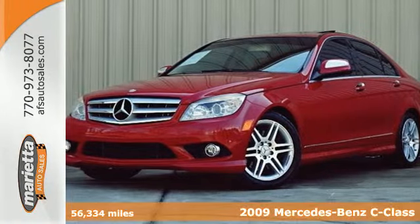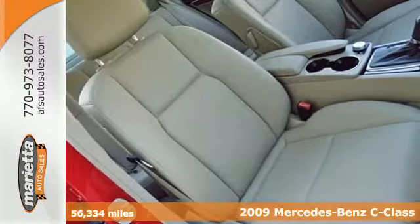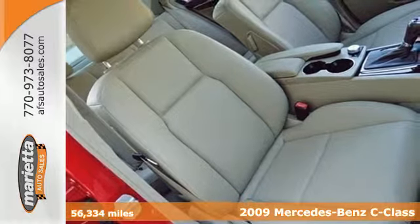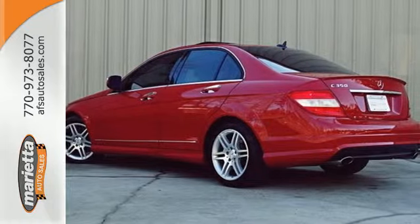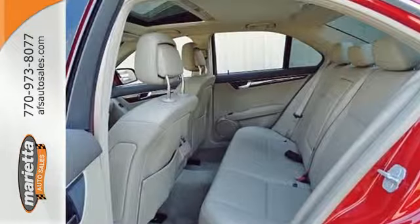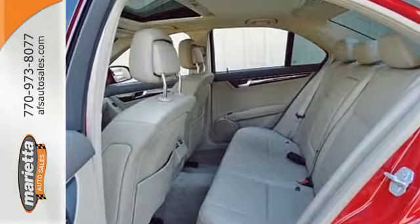It's a 2009 Mercedes-Benz C-Class. It comes standard with a tire pressure monitor, electronic brake force distribution, dual front airbags, and front and rear side airbags. It also comes with stability and traction control, and four-wheel anti-lock brakes.